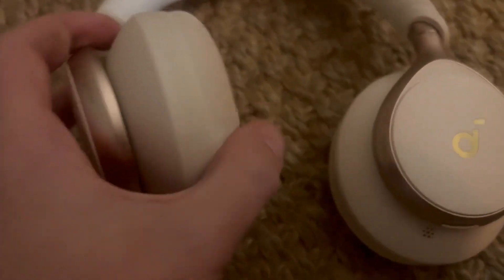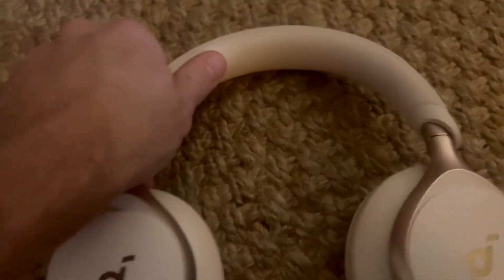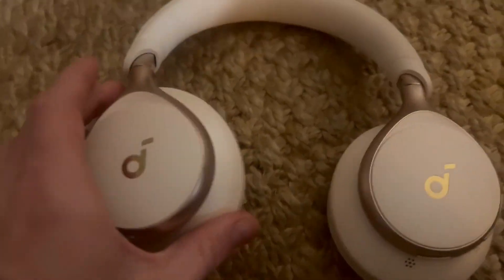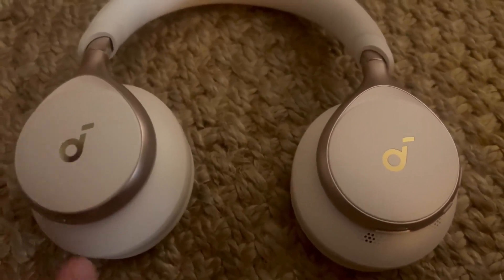Comfortable to wear. The pads are very comfortable — it's sort of like a foamy, memory foam-type material. And a very comfortable headband too, which is padded, so you can wear them for hours and hours without any fatigue, which is great. If you're looking for a good mid-range pair of noise-canceling headphones, highly recommend these.